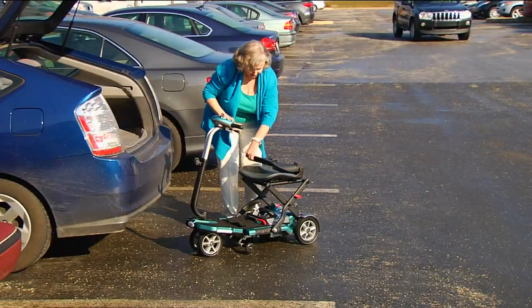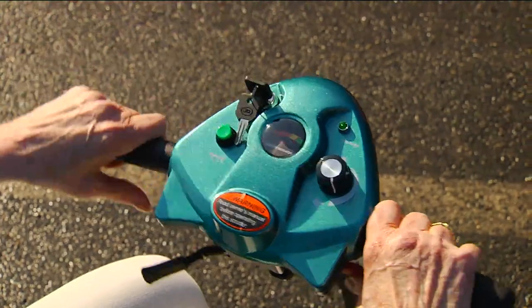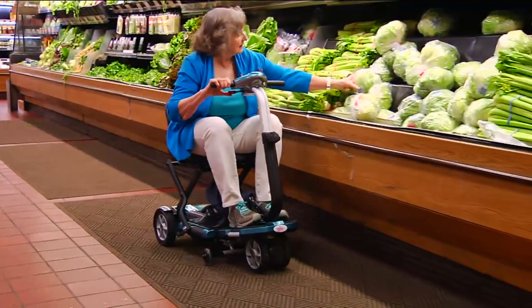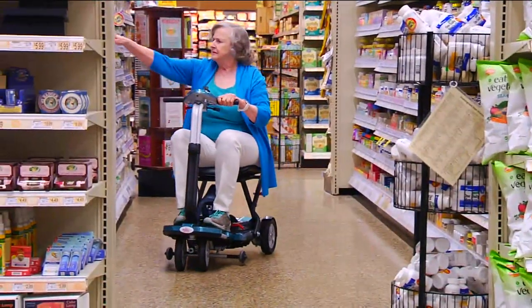Ease of portability and transportation. EVRIDER — it's our While Supplies Last Transport Folding Mobility Travel Scooter. This folds down, you take the batteries out, and then have the entire unit fold down into your car.